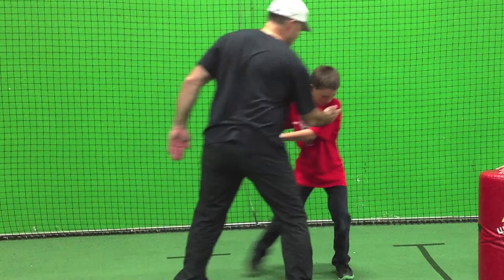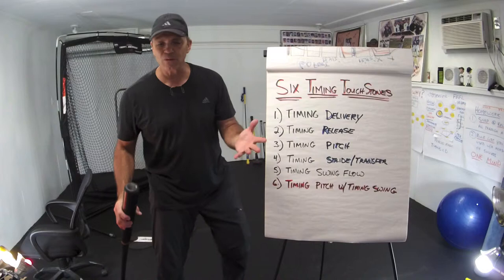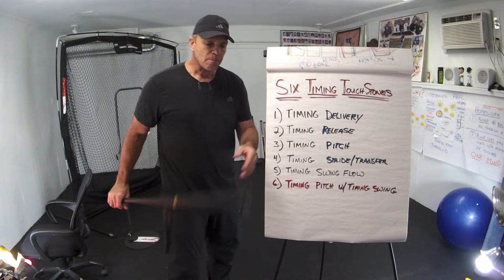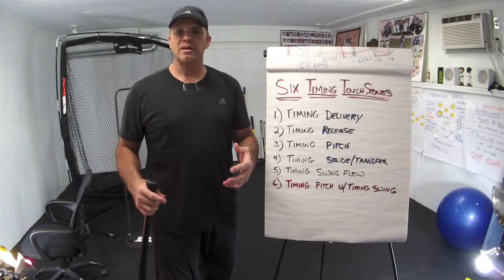Once you do that, you can go to the next step and do a whack-a-mole drill with it. As a hitting coach, you've got to make sure your guys are doing the right thing. Otherwise, what they've been doing — what they've been taught — they've been solving problems the wrong way. We're learning these six timing touchstones because we have failed in teaching young players what they've got to do. Why? Because we didn't know it in the first place.